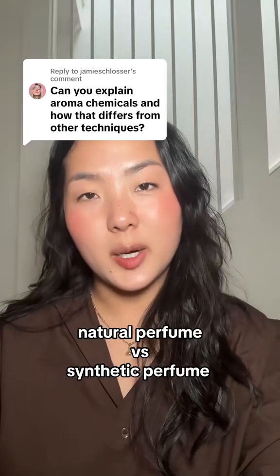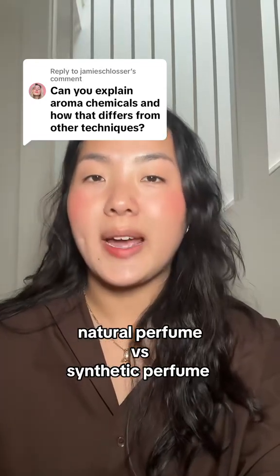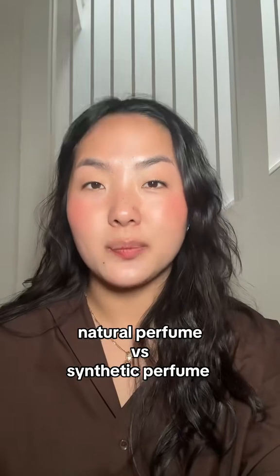What is a natural perfume? What is a synthetic perfume? What is an aromachemical? How are they used? Let's talk about all of it. To begin, some definitions.